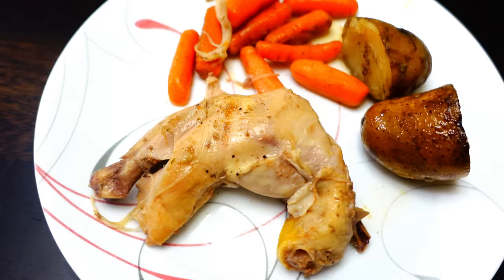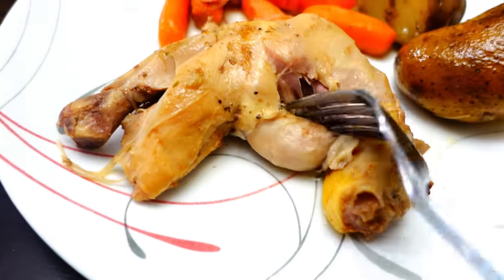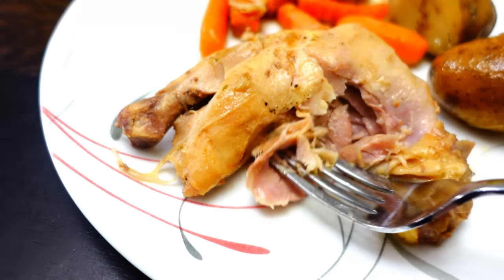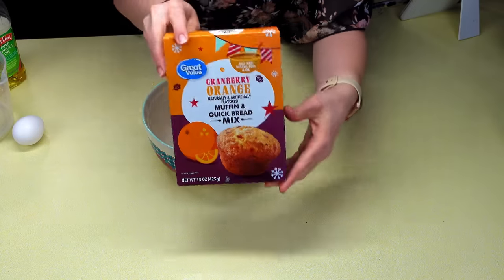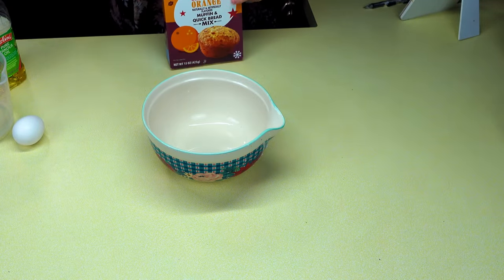After six hours the chicken was super tender and delicious — just falling off the bone and wrapped in so much flavor.